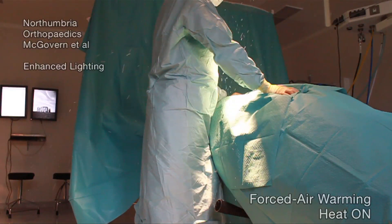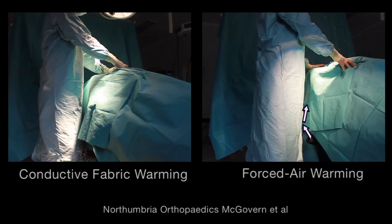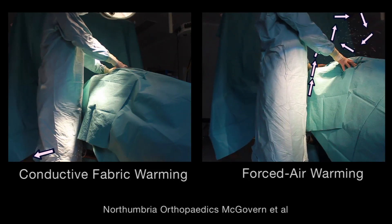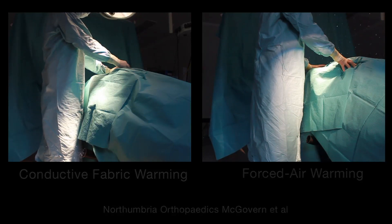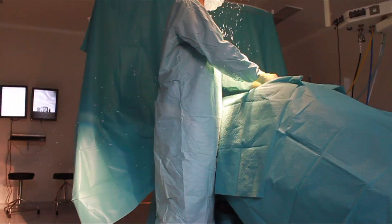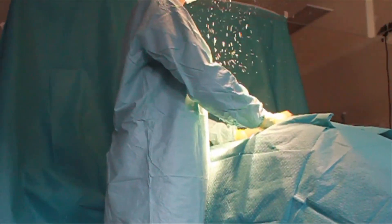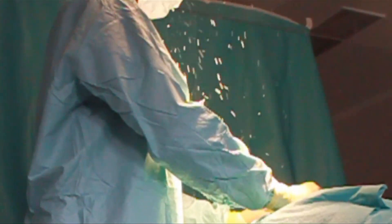If the waste forced air were unheated, it probably wouldn't matter. However, because there are 900 watts of waste heat in that air, it definitely does matter. The waste heat rises, especially in the presence of a flow obstruction such as a surgeon. The contaminated air propelled by the waste heat easily defeats the protection of the laminar ventilation system and contaminates the sterile surgical field.